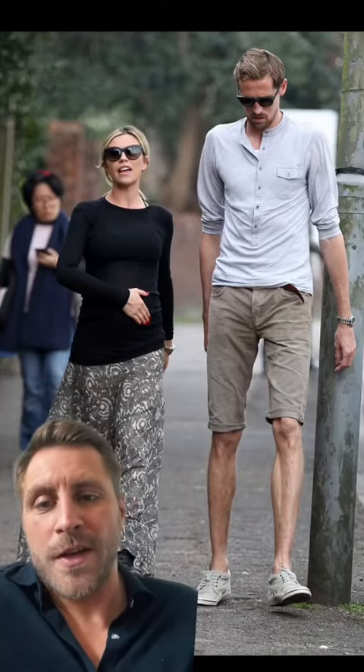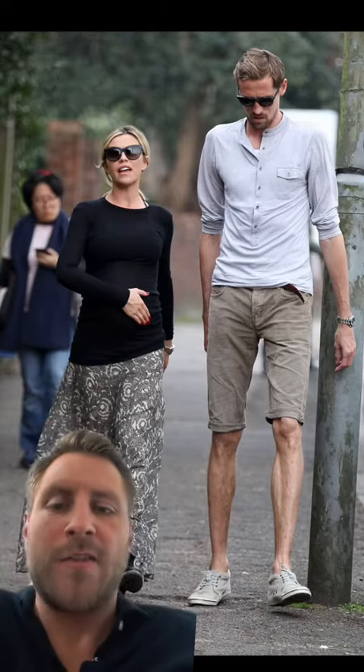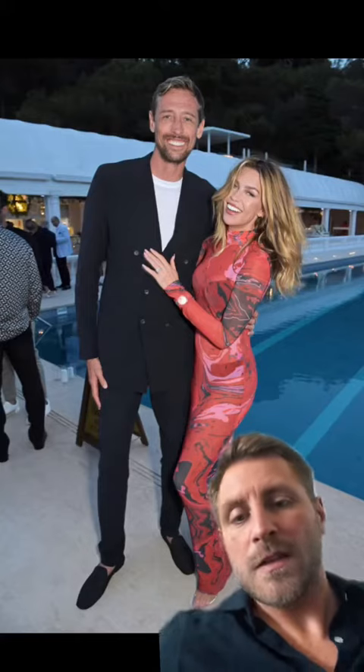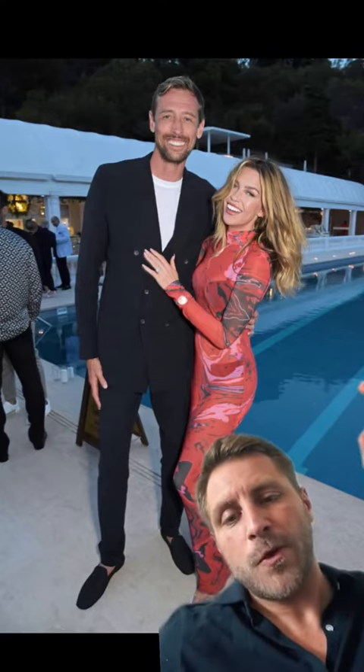Peter hasn't always got it right, in my opinion. For instance, this casual look — with the shorts down to his knees and the buttons on his jumper going down to his belly button — basically just elongates the whole silhouette. When it comes to tailoring, I think Peter's got it just right. So if you're on the tall and slim side, Peter Crouch, in my opinion, is a great reference point to getting your fit right.